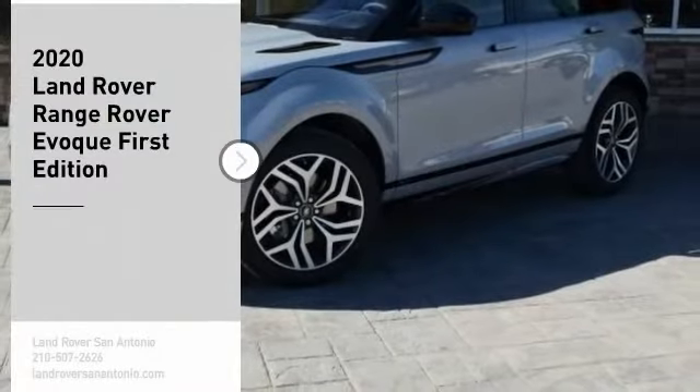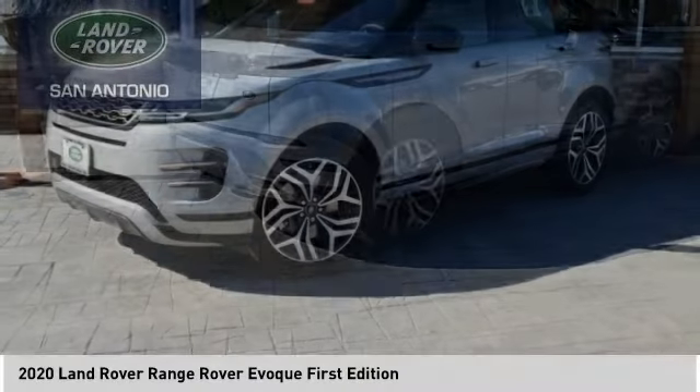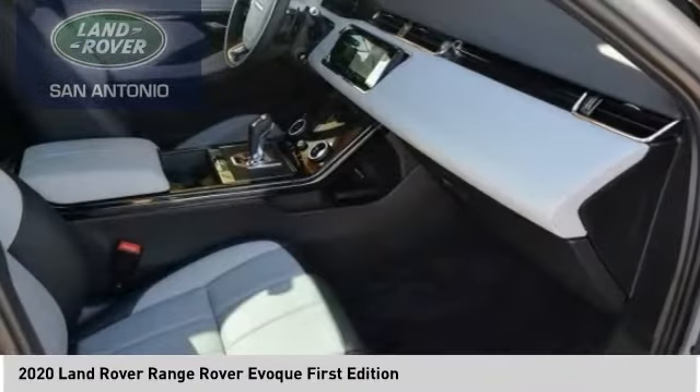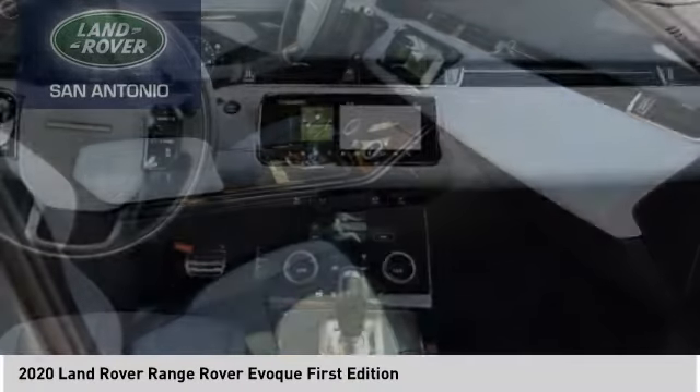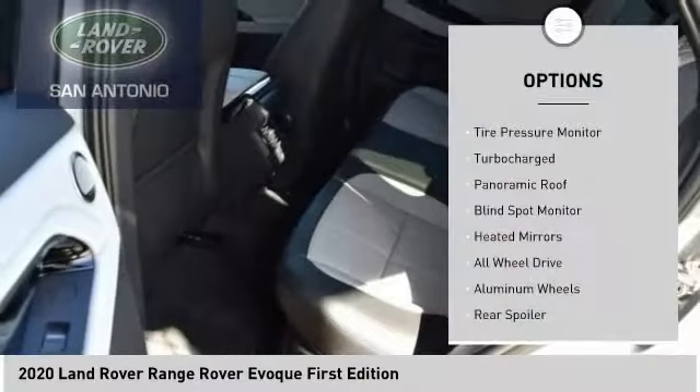Stop by and take a look at the 2020 Evoke. The all-new Range Rover Evoke is the lightest and most fuel-efficient Range Rover today, continuing our commitment to environmental sustainability.